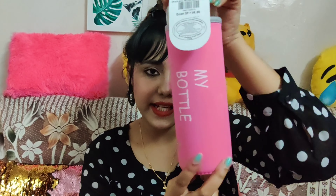The next item is this glass bottle. It's called 'My Bottle' and it comes with a cover that you can remove. It is glass and the DMart price is ₹99.